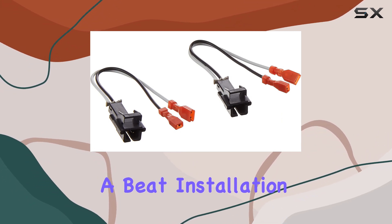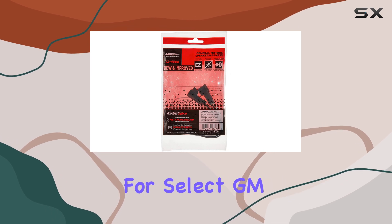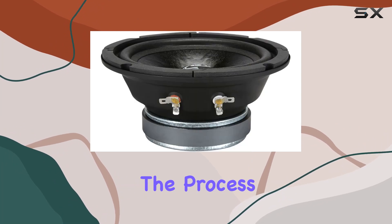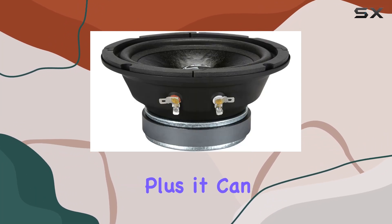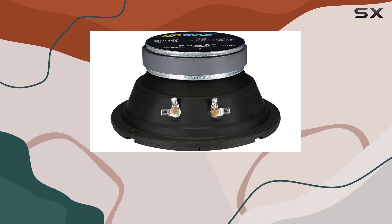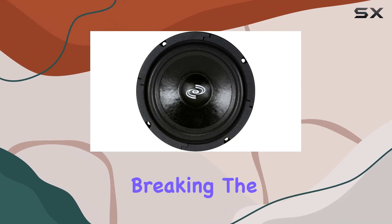Installation is made easy with the metro speaker harness, designed specifically for select GM vehicles. It connects your speakers to the factory harness, simplifying the process and ensuring compatibility. Plus, it can even be used to repair damaged harnesses, adding to its versatility.